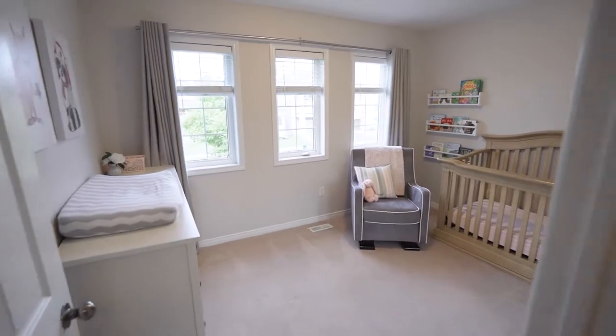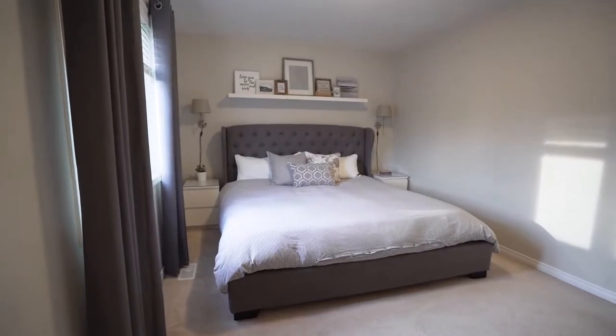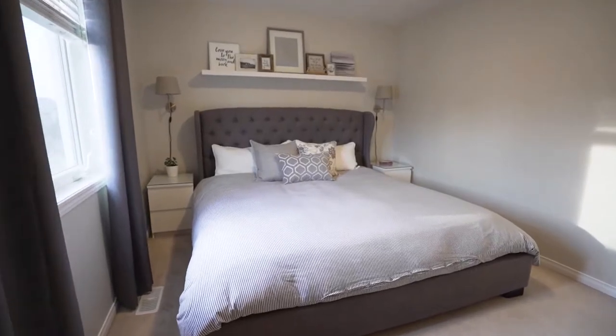That airy living room is open to all three bedrooms, including the large master with deep walk-in closet and ensuite.